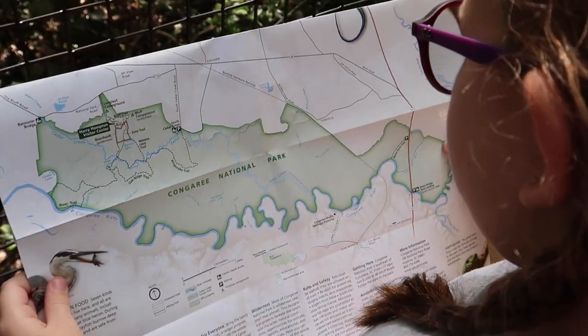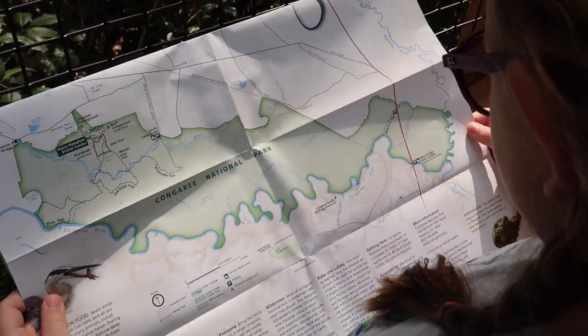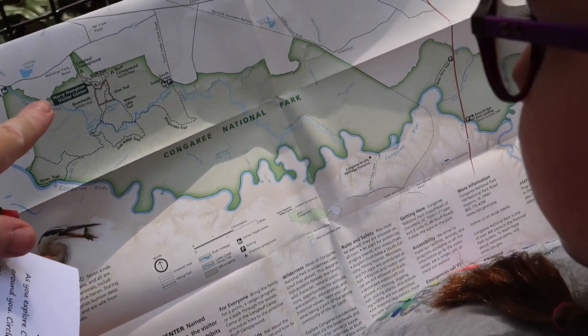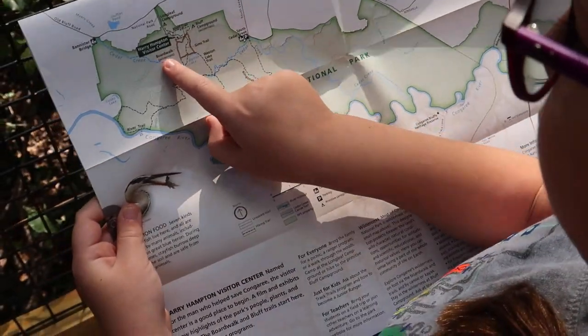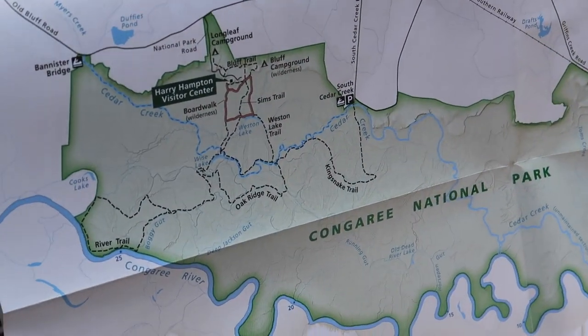Where are we heading? We are heading down the boardwalk. So where is that on the map? Let's see — I see boat landing. Well, the visitor center is right here, that's where we just were a minute ago. I found the boardwalk. So that's where we're headed now? Yes, ma'am. We're going on a trail, it looks like.